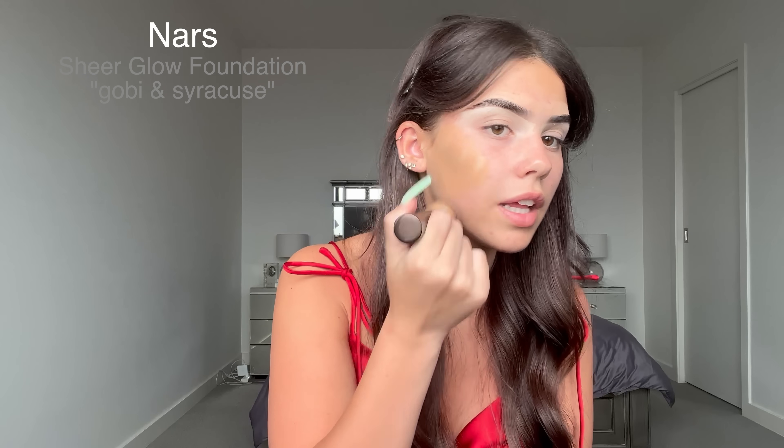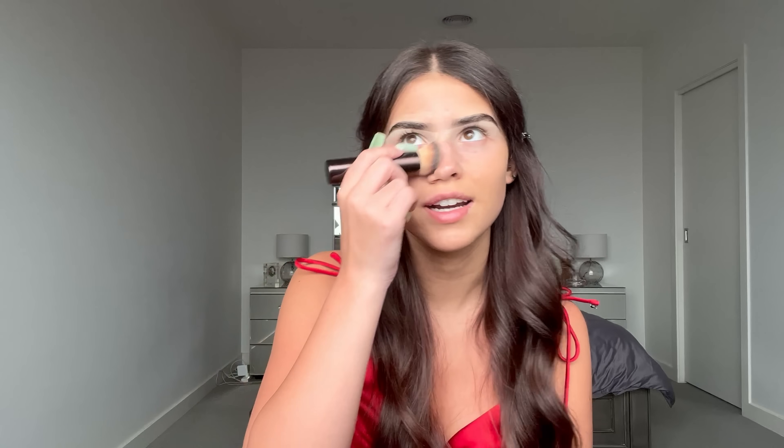I don't know whether to do eyes or face first, but I'm going to do my skin first because it's just not it today. I did make it worse by popping pimples. I've actually been wearing a lot less makeup and I think that's been helping my skin — last week it was really bad, this week it's cleared up a bit, but wearing makeup sometimes irritates it.